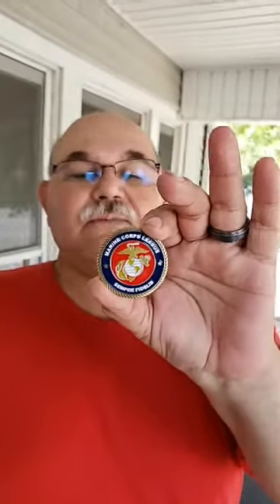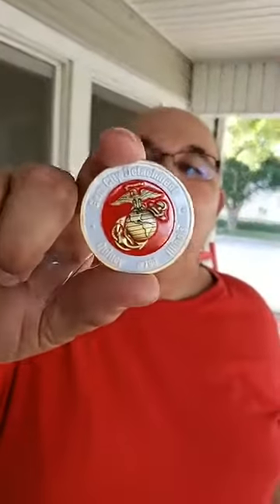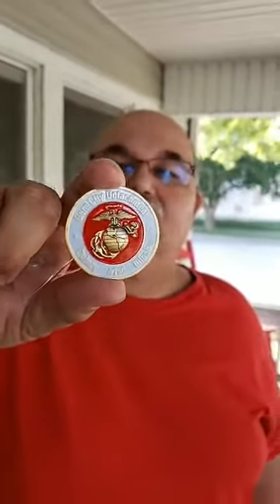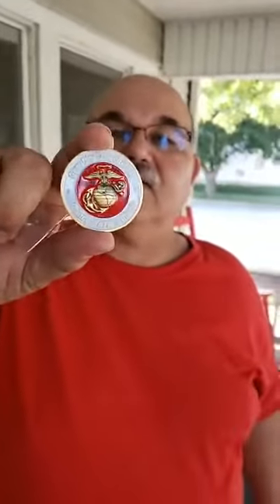We have the Gem City Detachment 790 Challenge Coins — they finally came in. They're $8 for members, $10 otherwise. The problem is you can't buy them yet, there's only a few. And by the way, these do get you a drink at the bar.